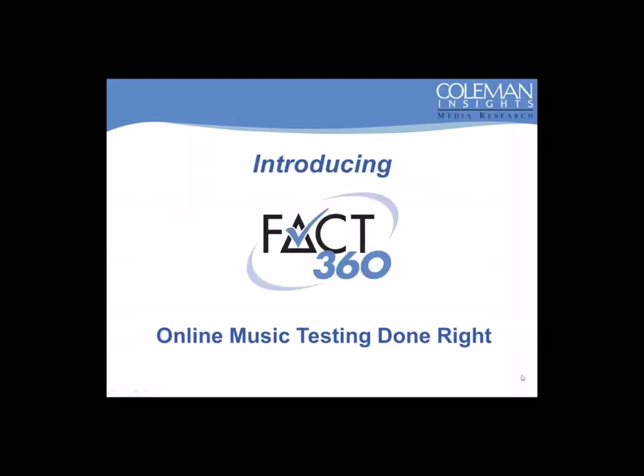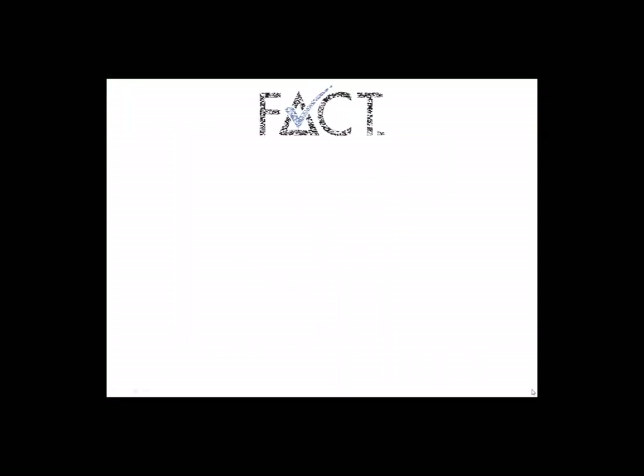What we are going to do today is launch our new FACT360 strategic music testing service. FACT360 is the library music testing service that is used by most of Coleman Insights' clients today. My goal is to share with you some details on how we developed it and of course the benefits that our clients are deriving from using it.